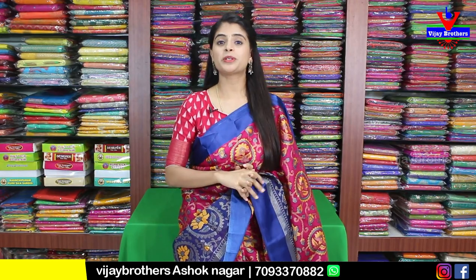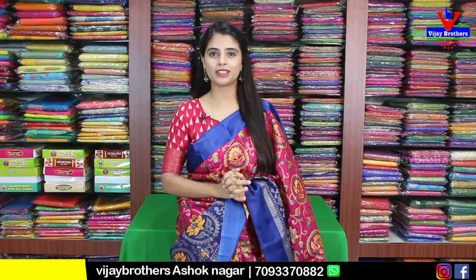Hello all, Namaste, welcome to Vijay Brothers. This is Monica. This beautiful collection is called Brasso.